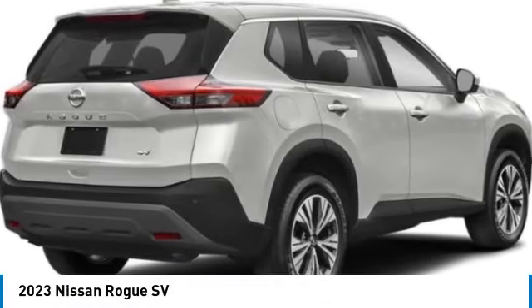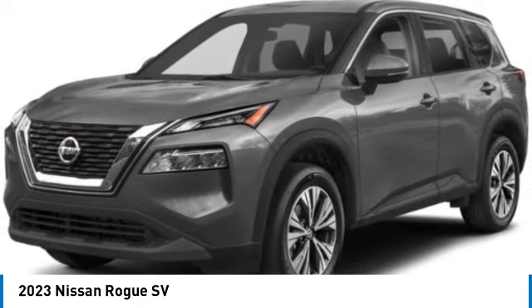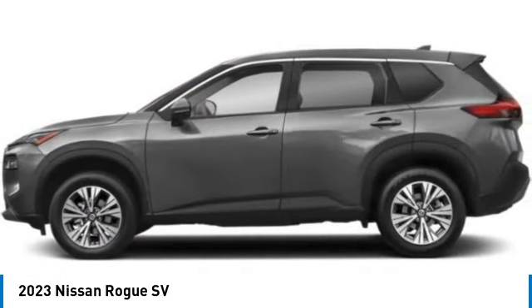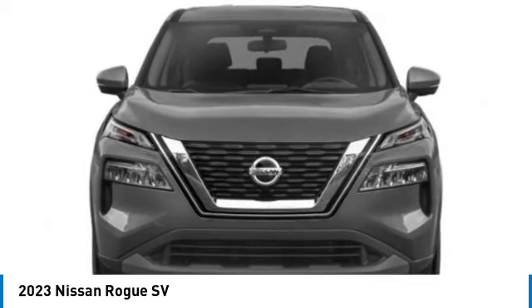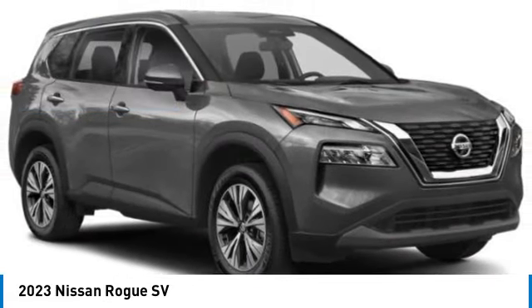Looking for the right vehicle? Check out the 2023 Rogue. The stylish Rogue gets 27 miles per gallon and still boasts nearly 58 cubic feet of cargo space. With a five-star side impact safety rating and confident handling, the Rogue is more than you expect and everything you deserve, priced below $30,000.